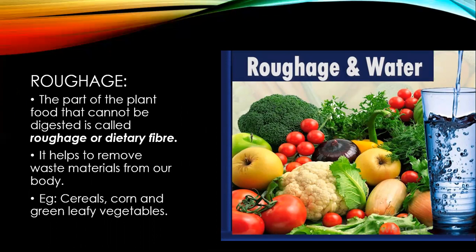The part of plant food that cannot be digested is called roughage, or dietary fiber. Roughage is equally important in our diet because it helps to remove waste materials from our body. Food items such as cereals, corn, green leafy vegetables, and fruits contain fiber.